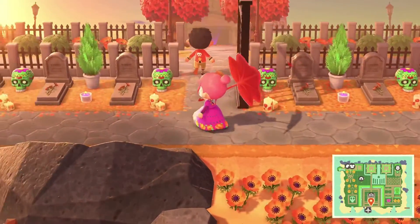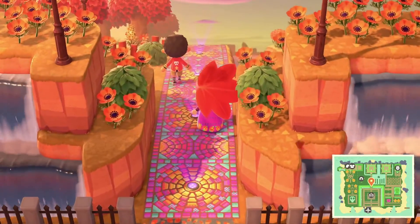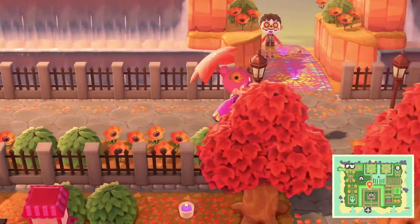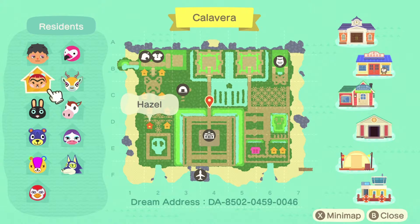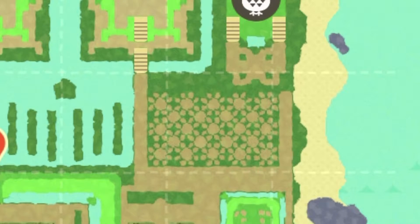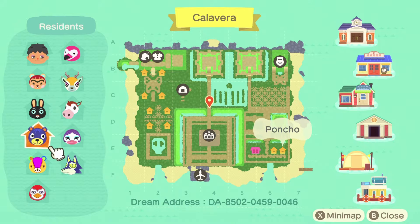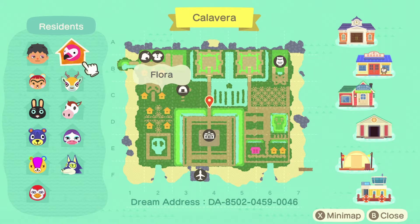I noticed the double waterfalls on both sides — this is beautiful. Oh, did you have a chance to look at the map? Let me pull it up — oh my goodness, there's a skull pond! A giant skull lake, these little suns and flowers, a cross, a couple butterflies too — I kind of went all in on that. Oh my goodness, that's amazing! The villagers are: Hazel, Cole, Poncho, Stitches, Lucha, Lobo, Gloria, Poppy, Lopez, and Flora. I just need one more — I need Coal to move and then I'll have all the ones that I want.